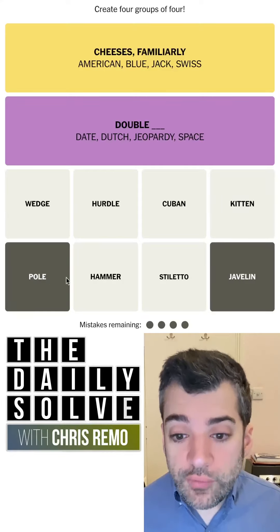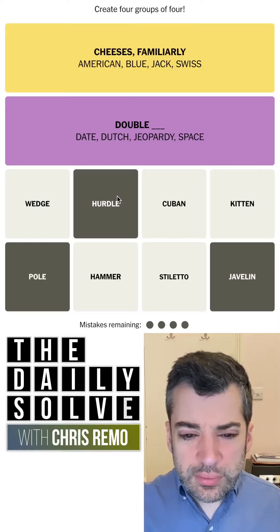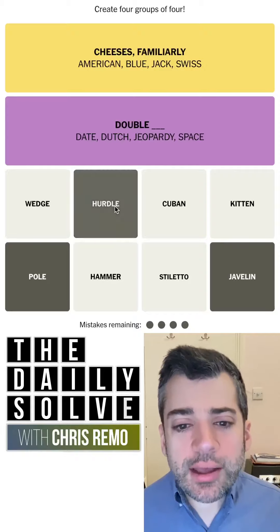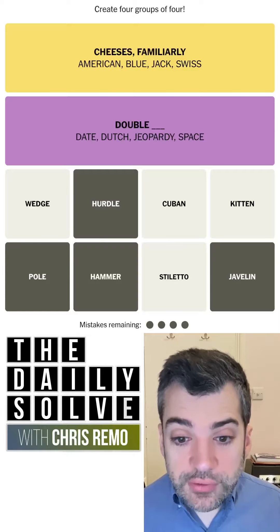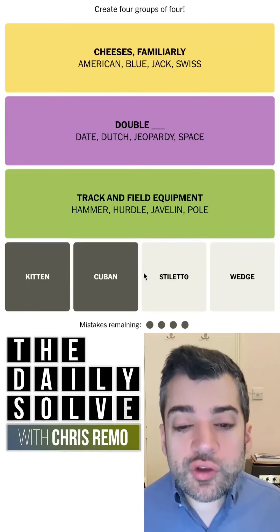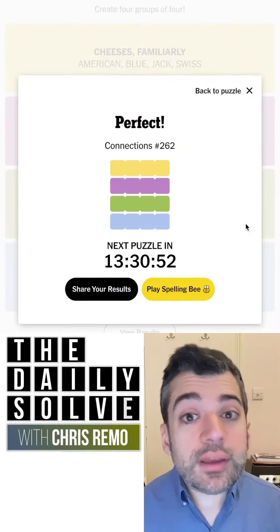Javelin, pole. So you have pole vault. You have javelin throwing. You have the hurdle jumps. And you do have a hammer toss. These are track and field — sort of Olympic events or track and field events. Cuban heel. So here we have our heels. That was a tricky one today. Those were the connections. Back tomorrow. Bye for now.